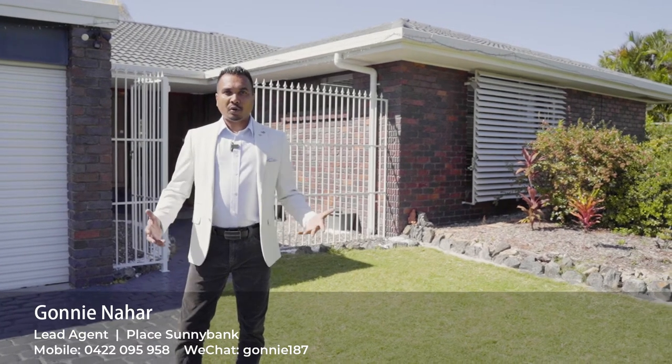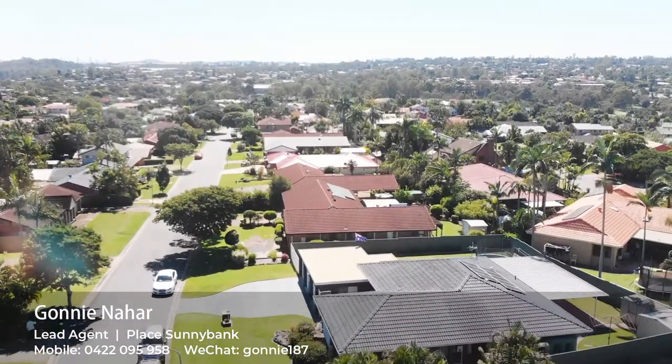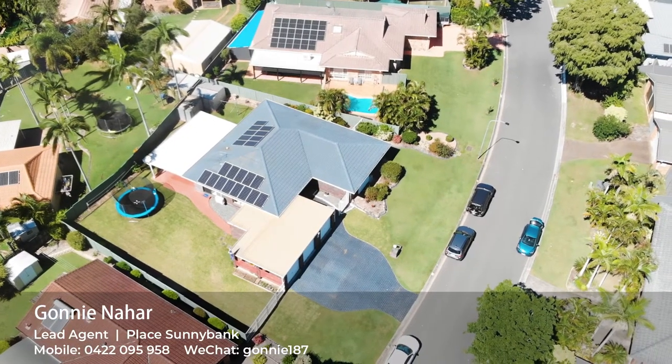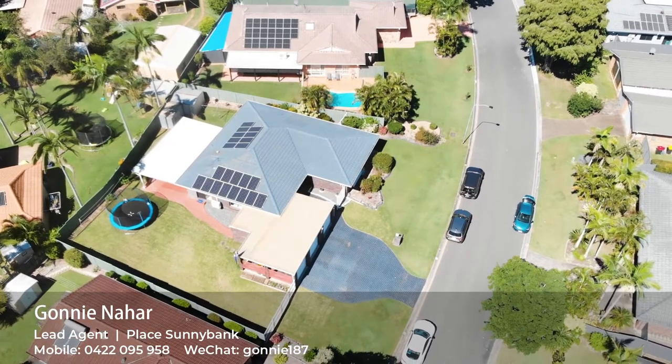Number four: let's talk about the size of this block. It's one of the largest blocks in the whole street, sitting on 950 square meters. You can either subdivide or land bank for the future.